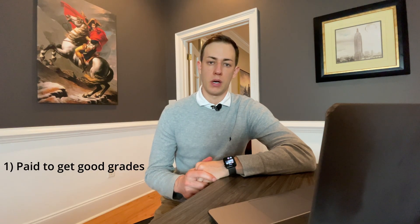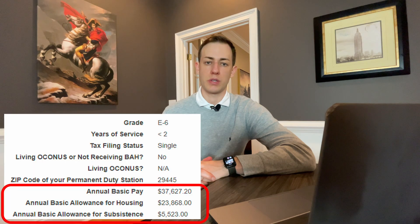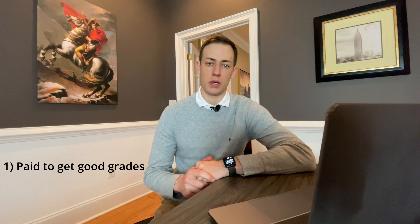So I'll start with the benefits of the NUPOC program. The number one benefit is that you're getting paid to attend university full-time, and depending on when you sign up and your location, this can equate to over $200,000 in total compensation, because you're paid at the level of an E6. I'll throw on the screen what an E6 makes in Charleston, South Carolina for reference, and I'll put the RMC calculator in the description so you can calculate it for your location.